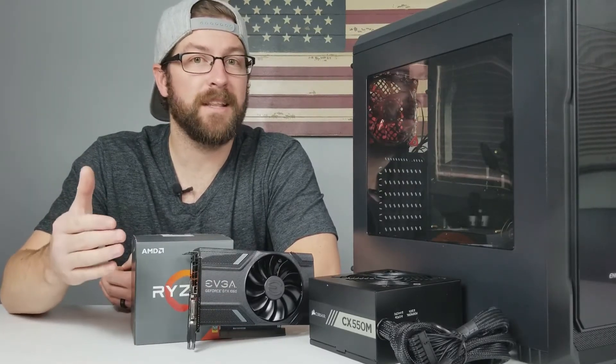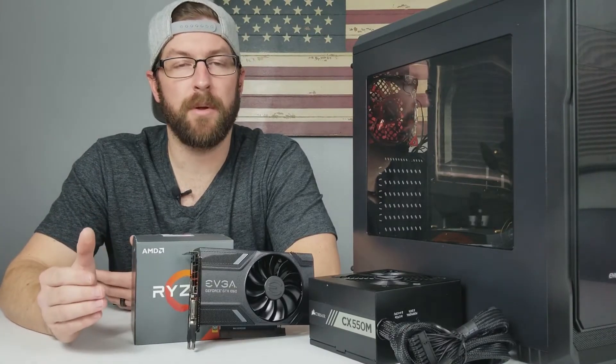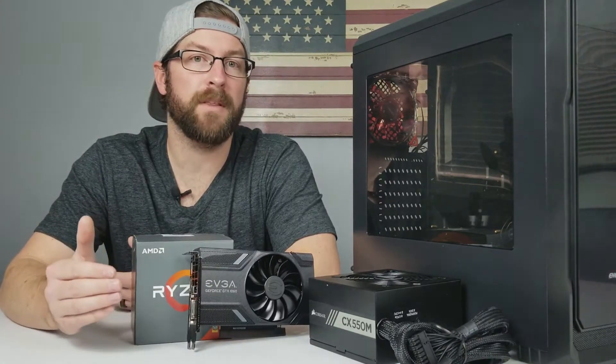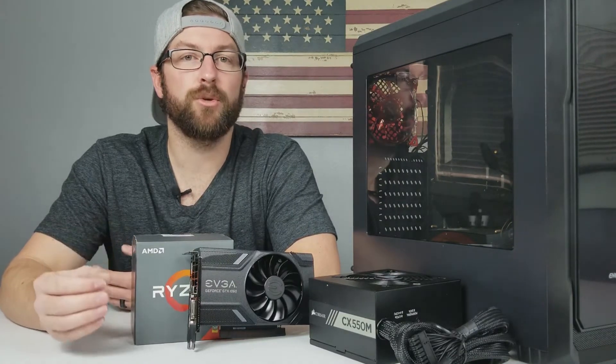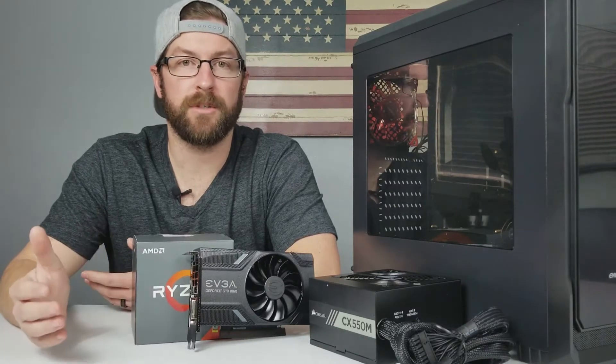But this is not saying that those components aren't important — they're incredibly important. However, what I see happen is that first-time builders will get overly caught up in this idea that they have to use a high-quality motherboard and power supply in their builds, or their system is going to blow up.